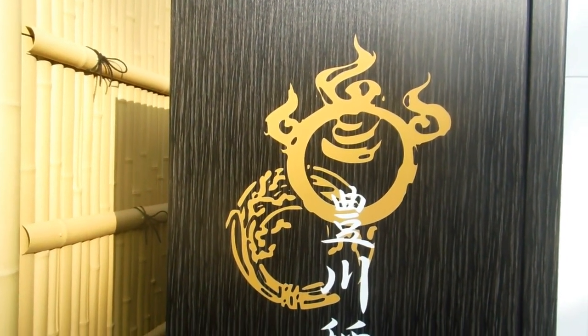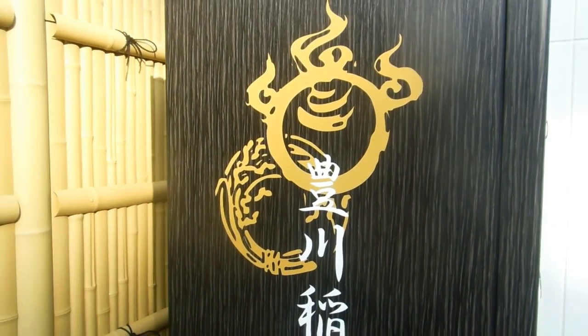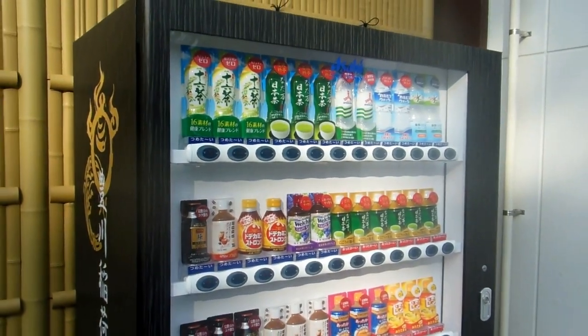Hey guys, really quick video for our vending machines and cool gadgets in Japan playlist. Have a look at this classic. This is the name of a temple, so it's looking all very austere, and you come around the front — and it's a vending machine.